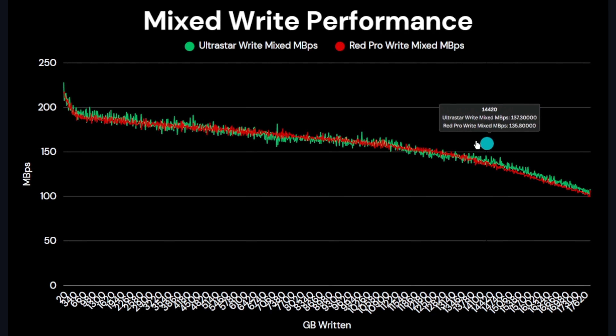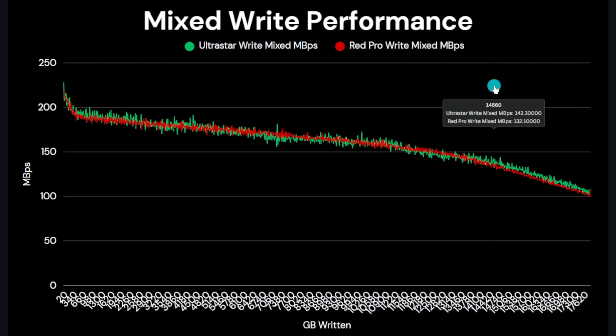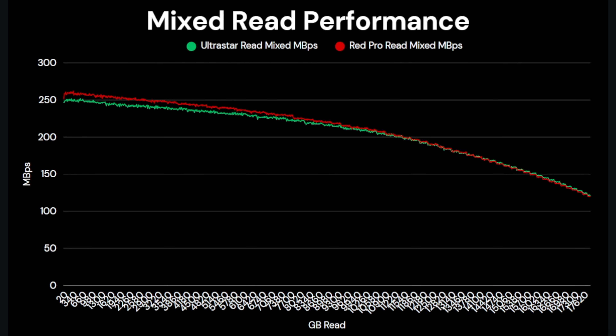For mixed file size write tests, performance is closely matched, with if anything a slightly more consistent result for the Red Pro. Both drives complete at virtually exactly 154 MB/s — the Ultra Star at 154.03 MB/s and the Red Pro at 153.95 MB/s. For mixed read performance, the Red Pro does a little better than the Ultra Star with improved speeds for about 75% of the test. The Red Pro peaks at 262.9 MB/s versus the Ultra Star at around 255 MB/s, though averages are close at 200.9 versus 198.7 MB/s.